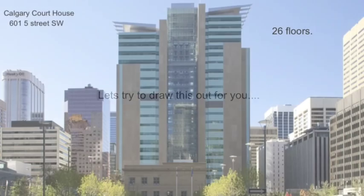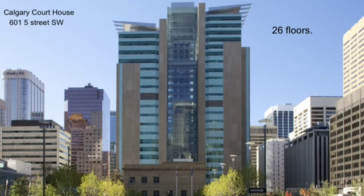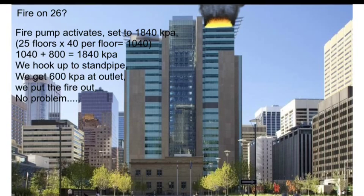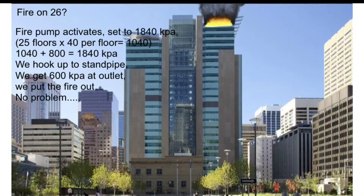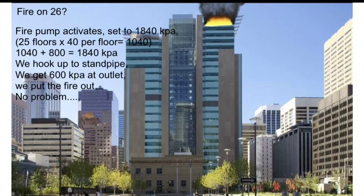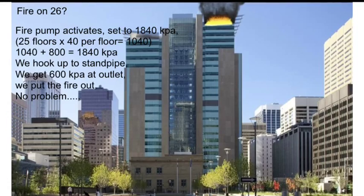Let's use the Calgary Courthouse as an example — a 26 storey high rise building, fairly typical for Calgary. Let's say we have a fire on the 26th floor. The fire pump would activate and, using our pump math, it would pump to 1840 kPa. We would hook up to the standpipe, get our 600 kPa or 6 bar at the outlet, and put the fire out. Everything works as designed.